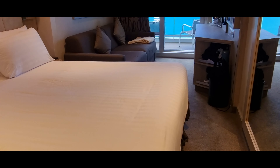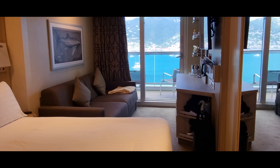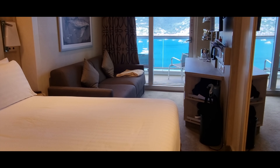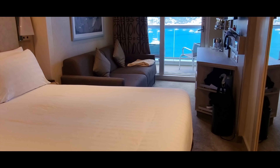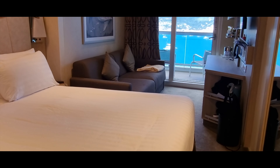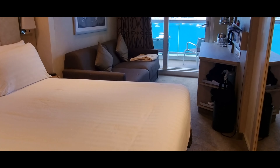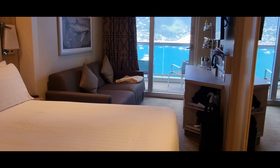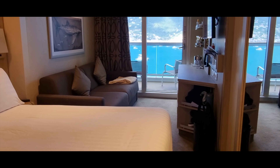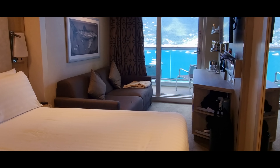Let us know which one is your MSC favourite ship. Mine is still Meraviglia — it was my first cruise ship but still the design of that is a lot better than the Seashore. In Virtuosa the bed is on the other side and the sofa is on this side, so I think MSC has just changed it for the sake of changing it. Let us know which is your favourite MSC cruise ship and if you've cruised on MSC before. If you liked the video, click like and subscribe and I'll see you for the next review and travel videos!